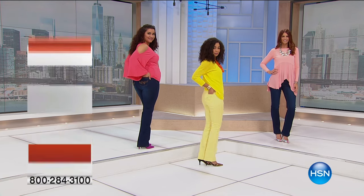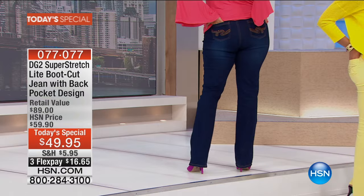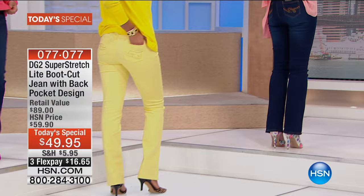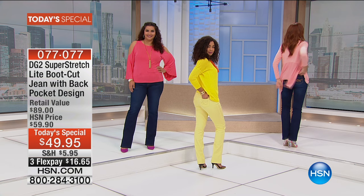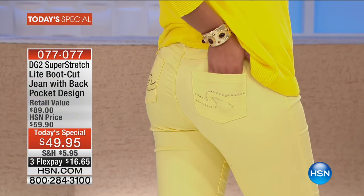During customer appreciation month, we're bringing you something new from the line you love more than anything — DG2. What we've never done is bring you her newest, latest, greatest: the super stretched light, but never before in a boot cut style as a today's special, and never before with a back pocket design that you are going to flip over.